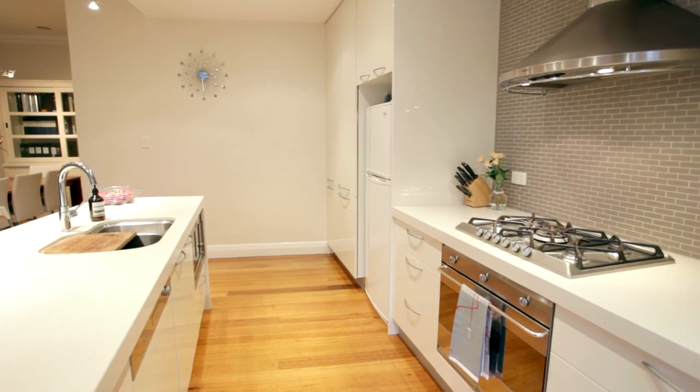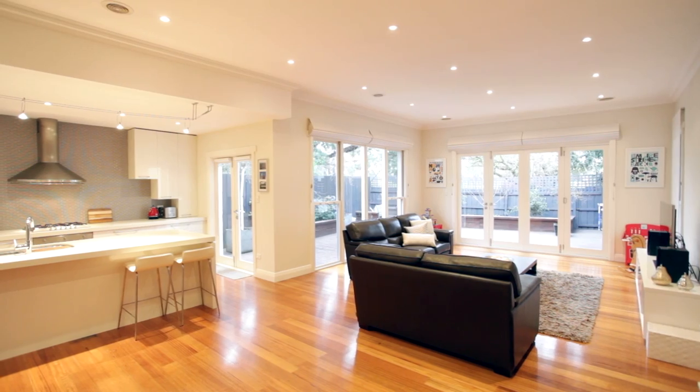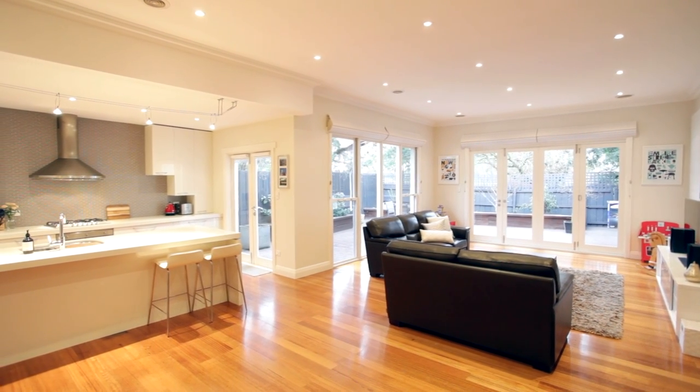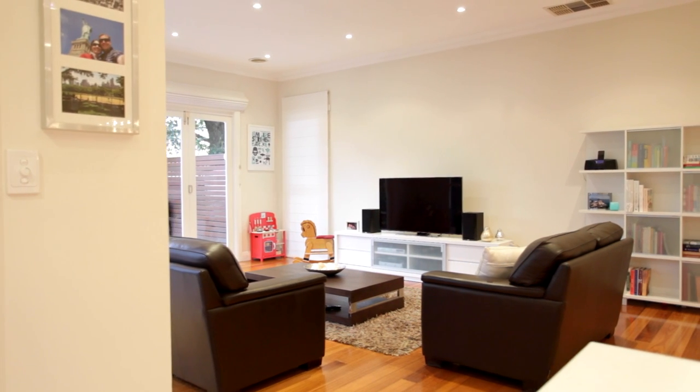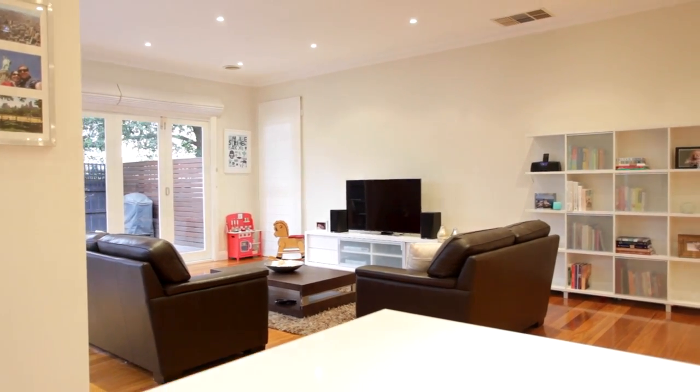The quiet circular Crescent is one of Bentleigh's most sought-after streets. 17A Park Crescent, Bentleigh, is positioned to Paterson Station and Paterson Road shops on one side and Centre Road on the other — simply screams convenience.